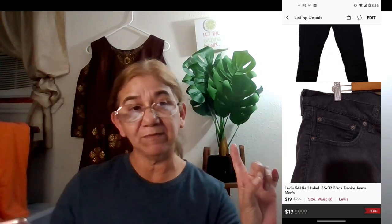I'm going to start with Poshmark first. These are Levi's 541 red label, 36 by 32, black denim jeans. They'll pop up on my left-hand side. They sold on January 3rd — I had no sales on the 1st or 2nd. They sold for $19.